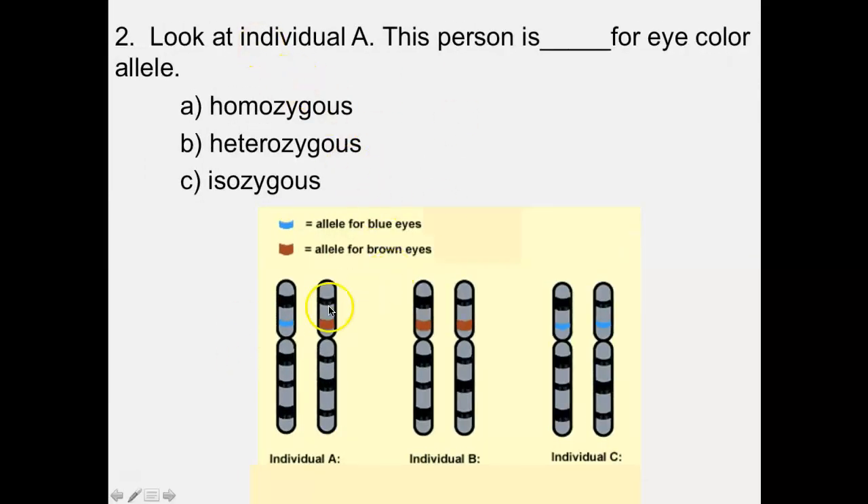Here are three examples of homologous chromosomes. Individual A is heterozygous for the eye color gene — they have one allele for blue eyes and one for brown eyes. Individual B has two brown alleles — they are homozygous for the brown allele. Individual C has two blue alleles — they are homozygous for the blue allele.